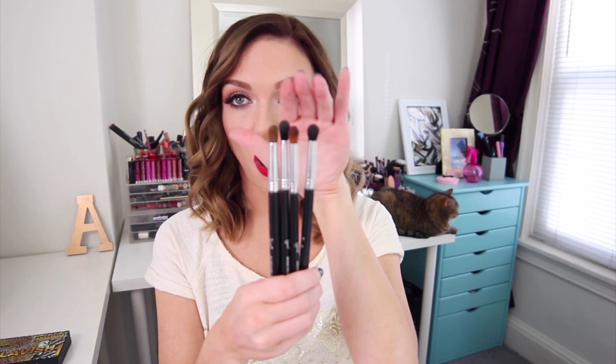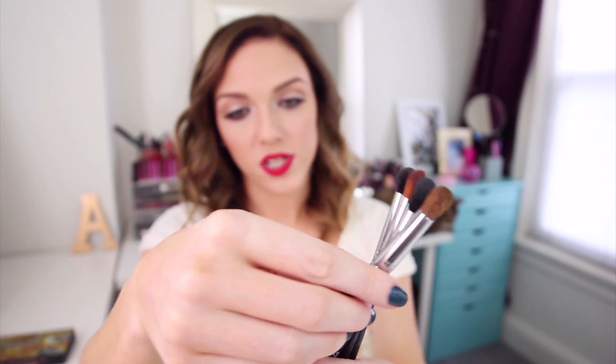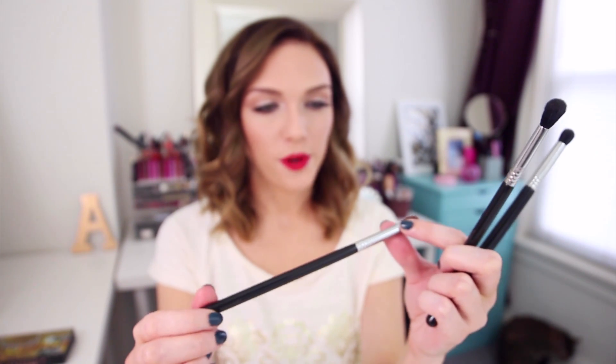I have a bunch of new brushes from Sigma Beauty to show you guys. I had been wishing Sigma would release something like this — they're little squat, kabuki-style brushes for your eyes, so you can both place and blend color with them. The E37 All Over Blend is pretty stiff; the E38 Diffused Crease is like a mini version of the E40; the E39 Buff and Blend is a little smaller; and the E44 Firm Blender from the Color Payoff Kit is tapered so you can place darker crease colors and blend with the tapered edge.